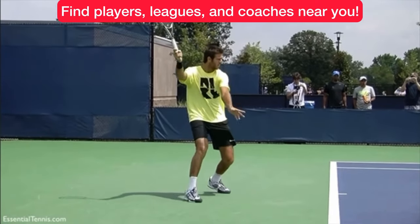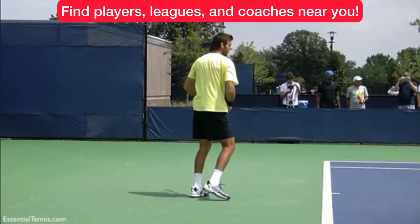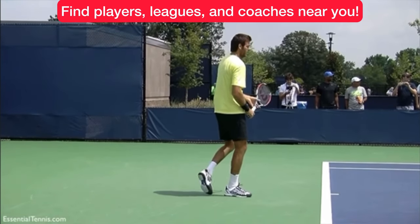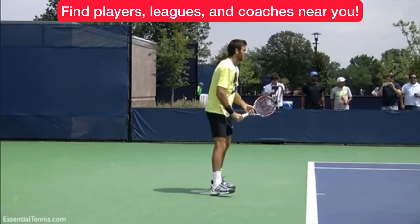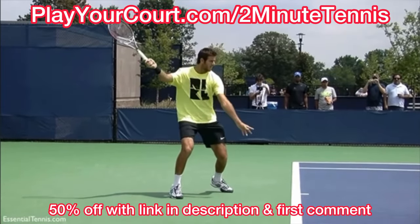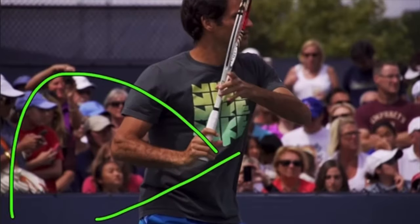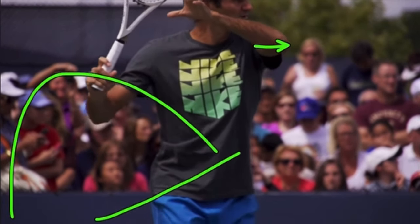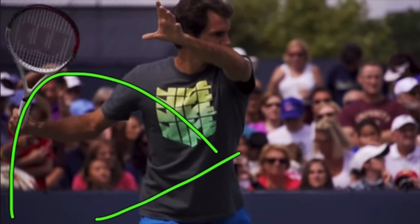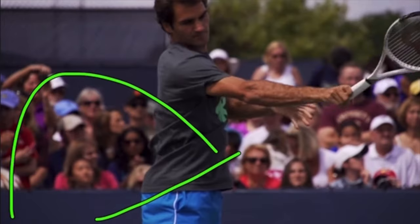And if you're looking for people in your local area to play matches against or practice with, maybe you want to find a local league at your level, or you'd love to find a coach close to you who can help with your game, then use my link for PlayYourCourt — it's PlayYourCourt.com/2MinuteTennis. When you use my link to sign up, you get 50% off. Click right here to check out the Proton ball machine and use my coupon code at checkout for free shipping: 2minute_Proton.